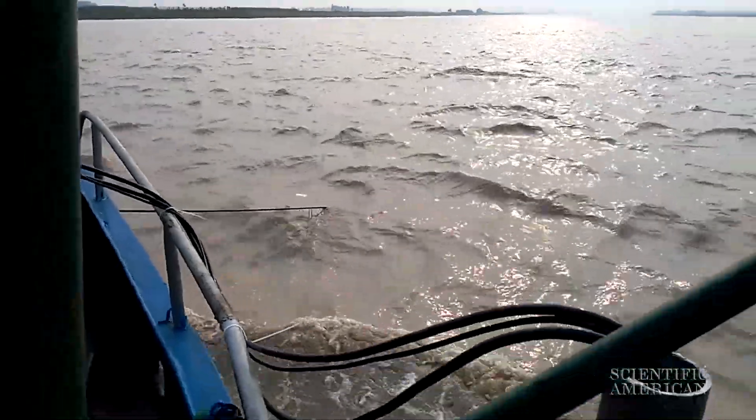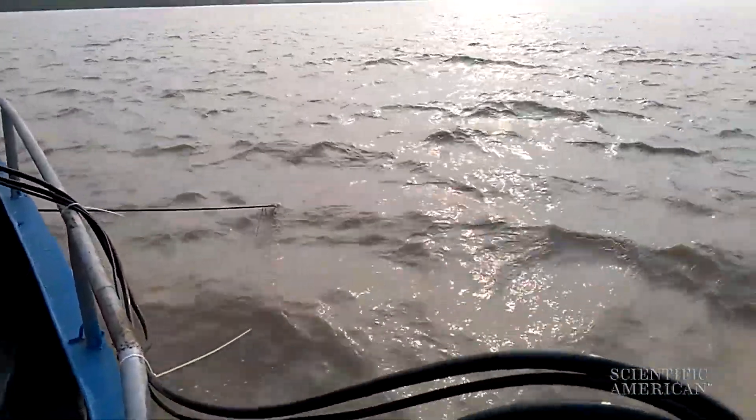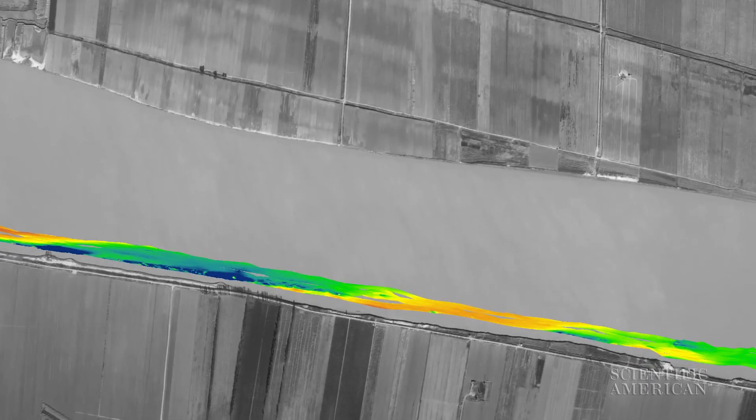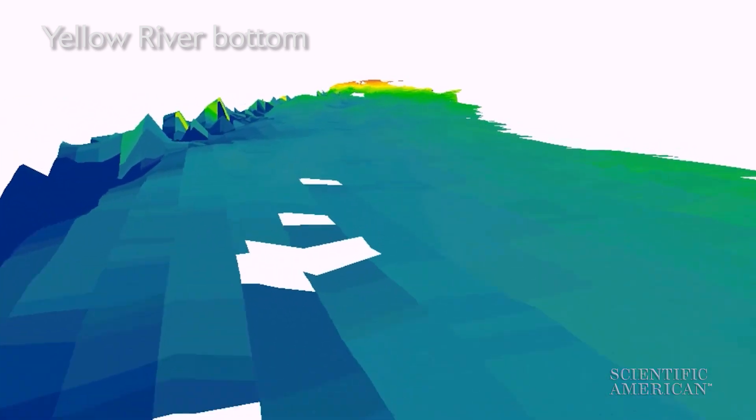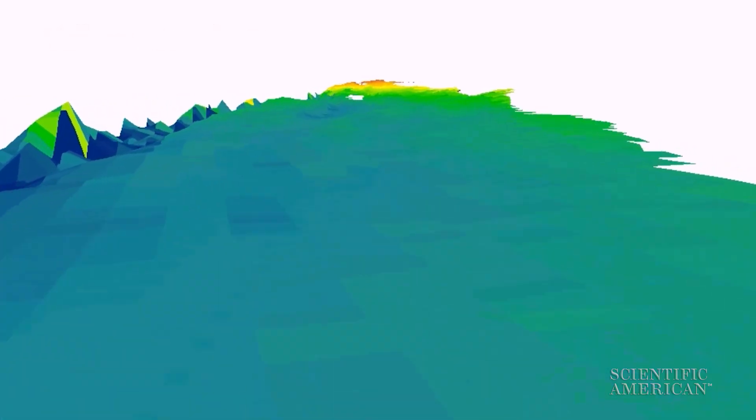Researchers used a 3D scanner to peer through the muddy water and map the river's bottom. When they turned on the scanner, what they saw was so unexpected, they thought the equipment was broken. The bottom of the Yellow River was flat.